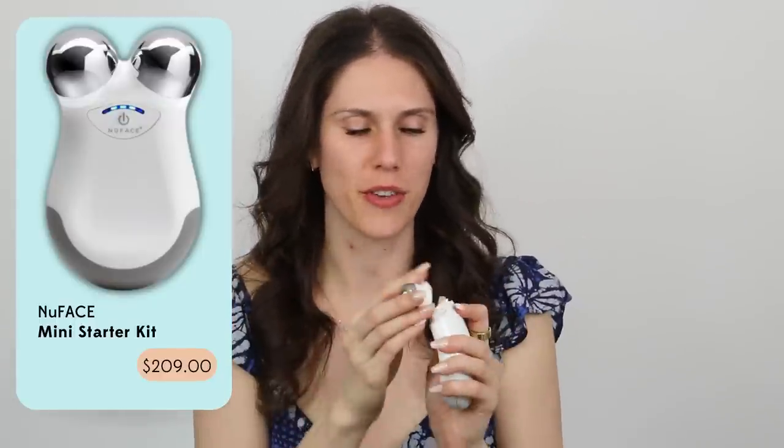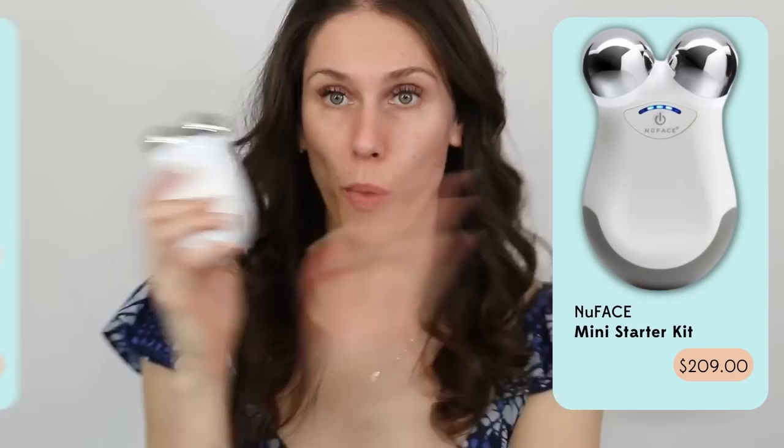I always speak about wanting to use the mini as opposed to the large device. I feel like the mini is very similar to the regular device, and if you're not switching out the little nozzles for other things like LED attachments, I would just go for the mini. But if you can get this on sale — whether it's the mini or the regular one — get it on sale. The NuFace is absolutely a must-have on sale.